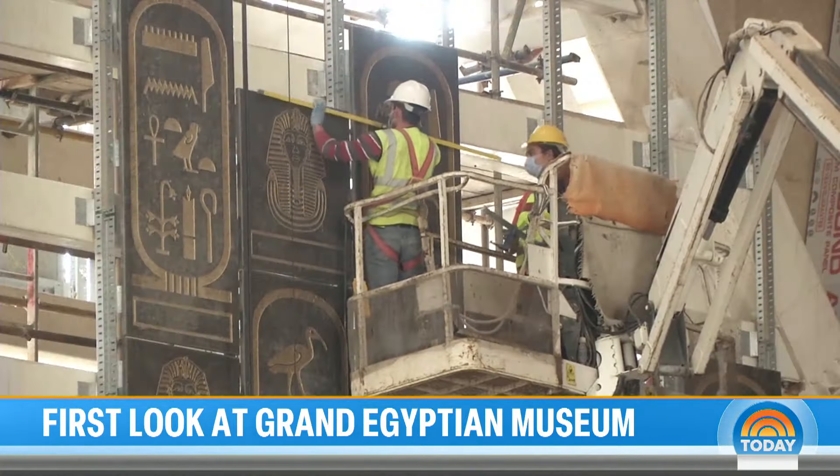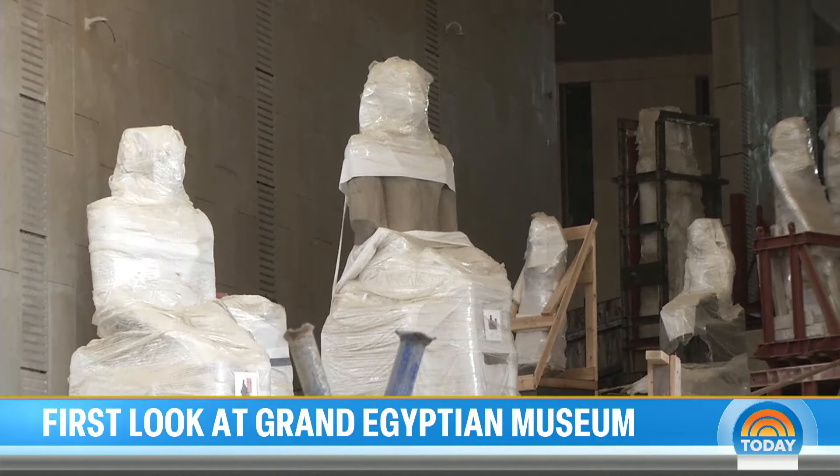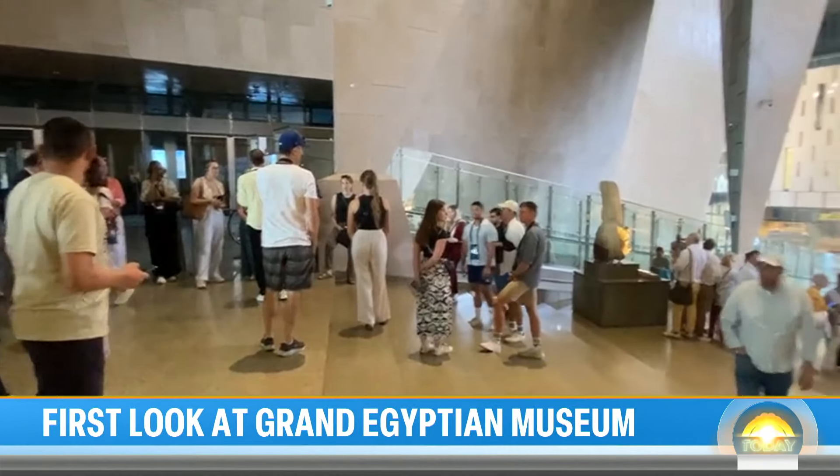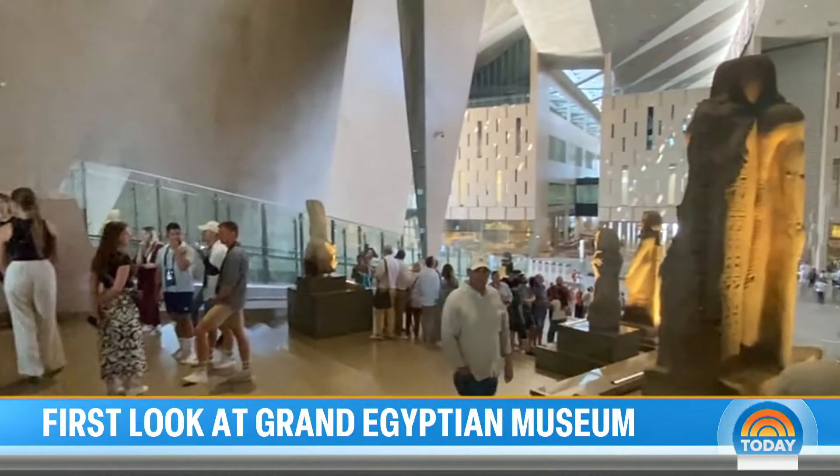For Egypt, it's the culmination of a two-decade-long project, this morning preparing to open its doors to the world. 'We are expecting to have like 4,000 visitors on the first day.' A modern home for an ancient civilization.